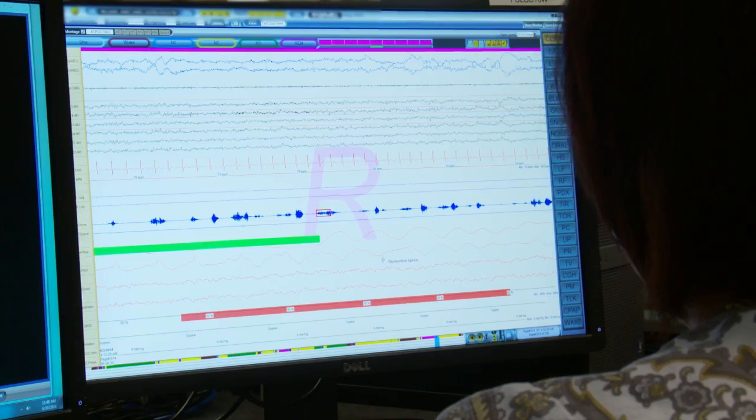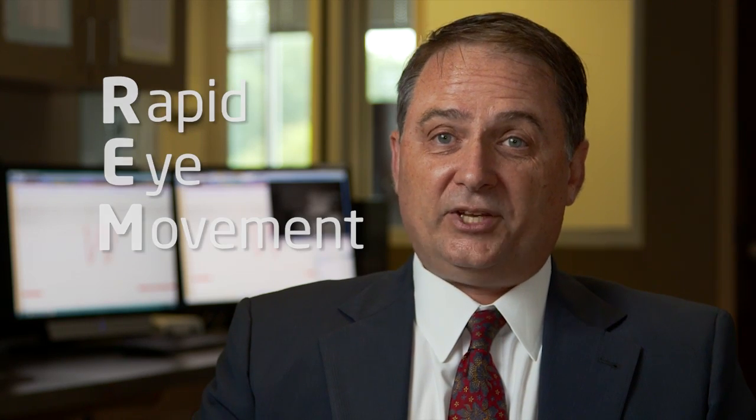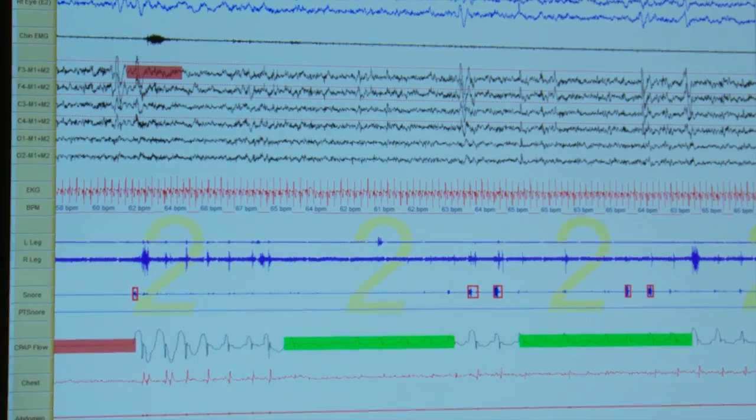The reason we track eye movement is to tell whether you're in a special kind of sleep stage called REM sleep. REM stands for rapid eye movement sleep, and it's the deepest stage of sleep where you have the most vivid dreams. It's also the stage where basically the whole body is paralyzed. The only muscles which work during REM sleep are basically the heart, the muscles with which you pull air in and out of your lungs, and the eyes.